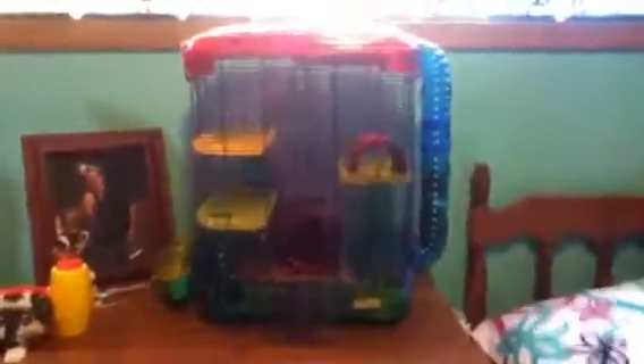In my other videos I talked about getting a brand bigger cage and I got it, so here it is. This is my new cage I got and I will give you a tour.